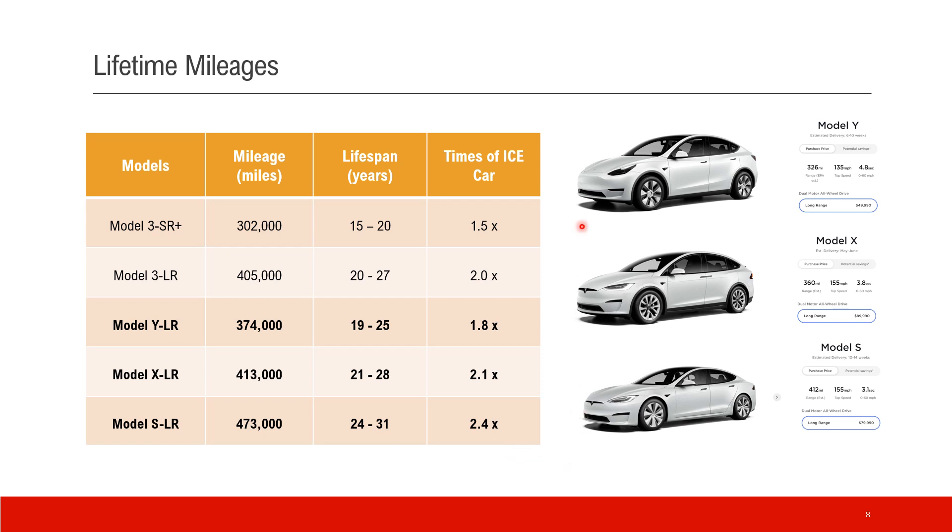We studied three more models in the table: Model Y, Model X, and Model S Long Range version. The multiples of life compared to ICE cars are about 1.8, 2.1, and 2.4 respectively. So from 1.5 to up to 2.4 times — roughly averaging two times the ICE car's life.